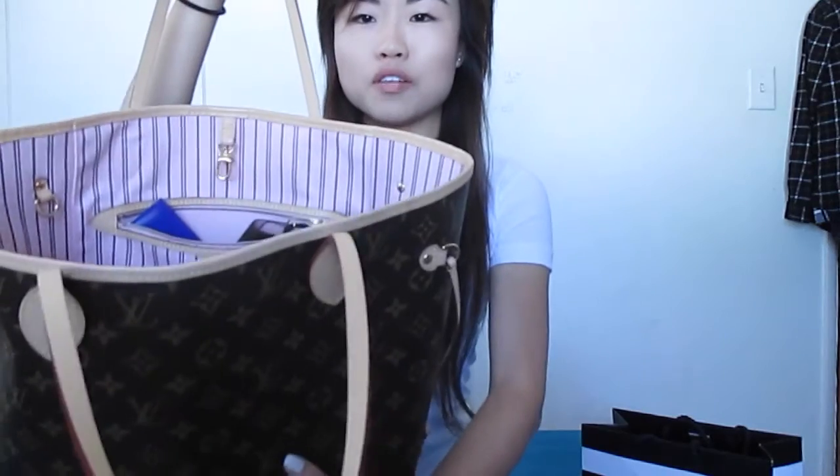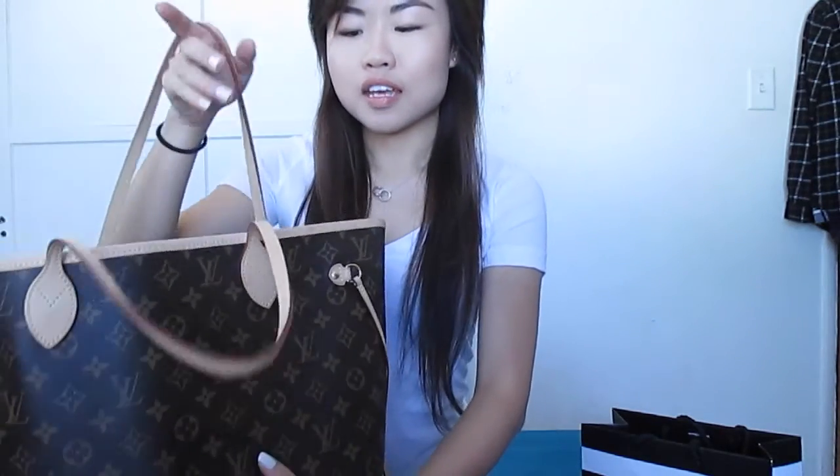So the first item you would probably see here is the Louis Vuitton Neverfull in the monogram, size MM. This is the new one with the Rose Ballerine interior. This was actually purchased by my boyfriend and gifted to me for my birthday as an early anniversary gift as well. So thank you, babe.